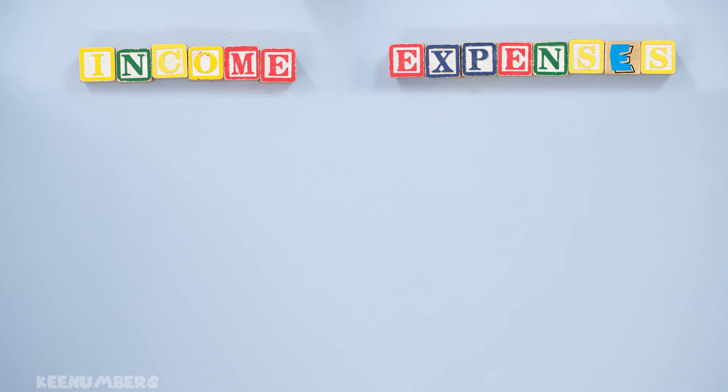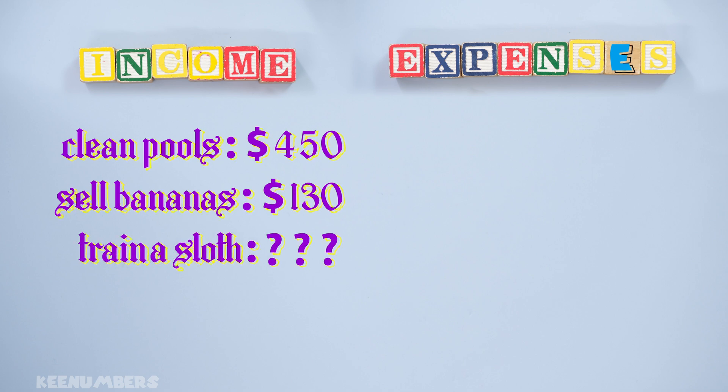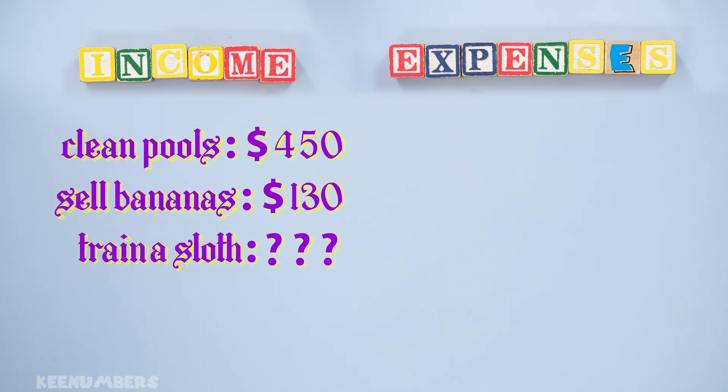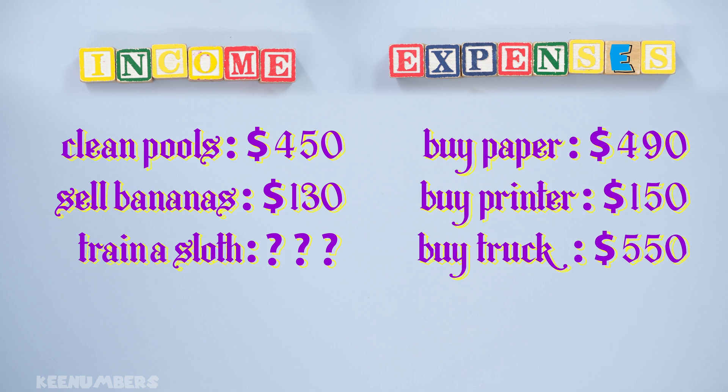Look at this budget. Income category — that's money you get. Cleaned pools, 450 dollars. Sold bananas, 130 dollars. Trained a sloth. In the expenses category — that's money you spend. Bought paper for 490 dollars. Bought a new printer, 150 dollars. Bought a truck, 550 dollars.